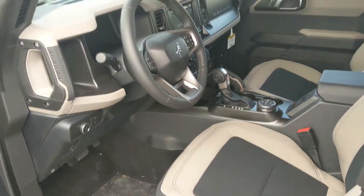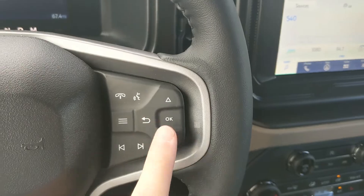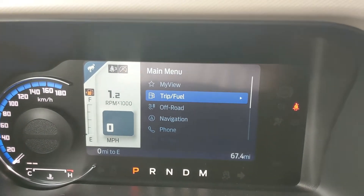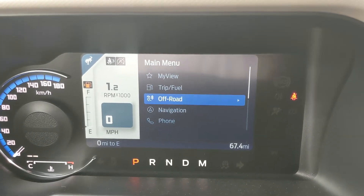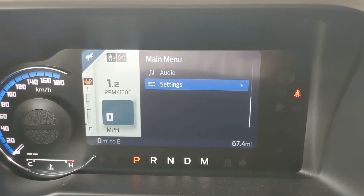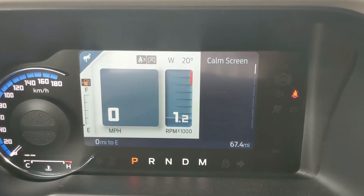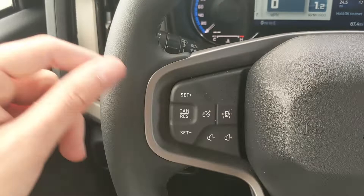Sitting in the vehicle with it running and looking at the steering wheel, on the right hand side you have controls for your center info screen where you can cycle through trip and fuel information, off-road information — very important for this type of vehicle — navigation, phone controls, audio controls, settings for your screen, and other vehicle features. There's also a My View screen as a sort of favorites screen for easy access to any subcategories.